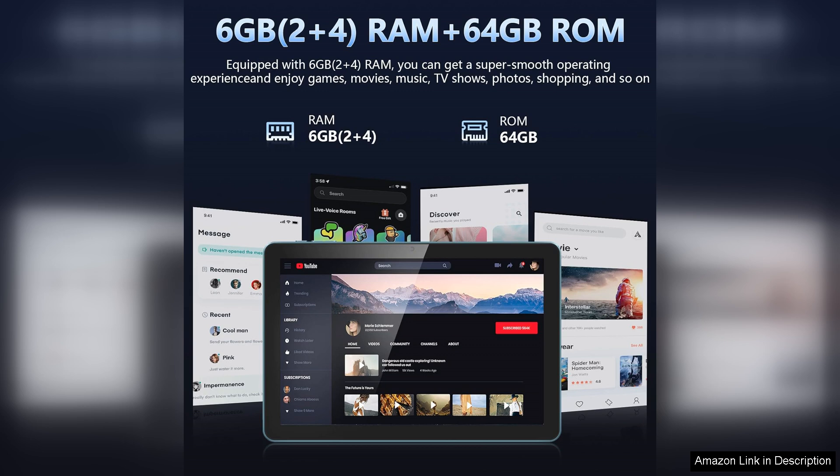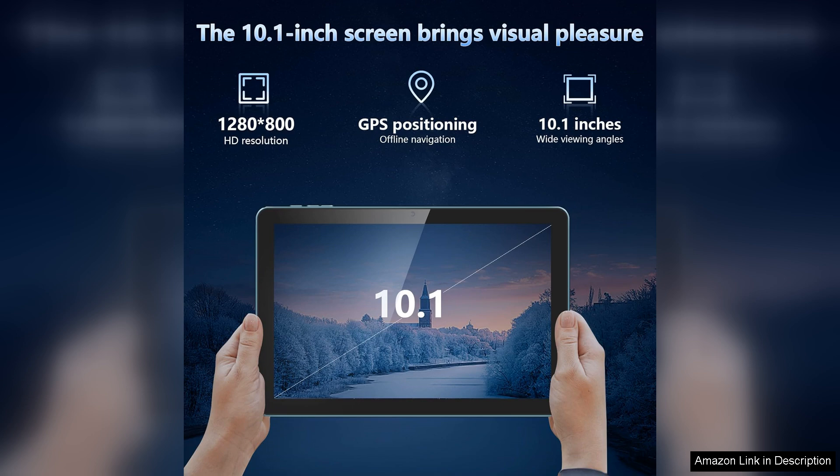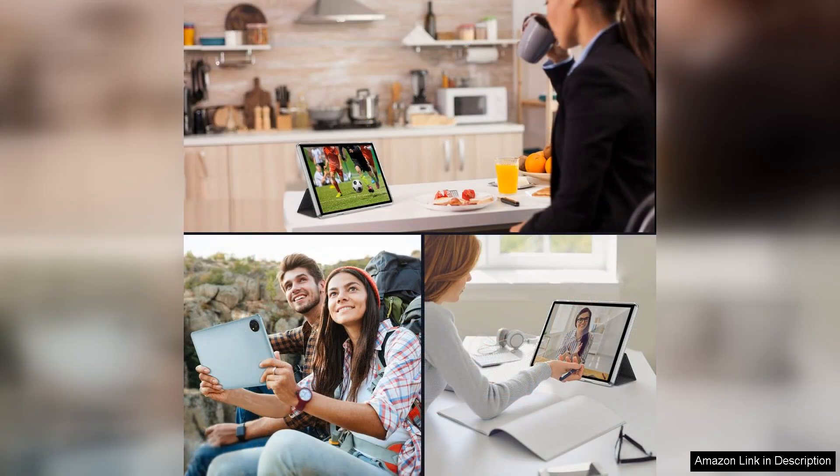Whether you're working on a project, watching your favourite series, or using educational apps, the Kelevan Blue handles it all with ease. The tablet's battery life is commendable, providing several hours of usage on a single charge, making it an excellent companion for travel or long commutes. Additionally, the tablet features a decent camera for video calls and basic photography, enhancing its versatility.